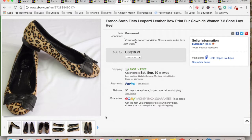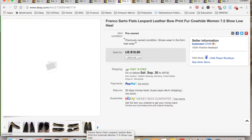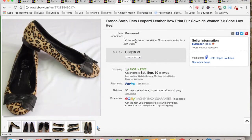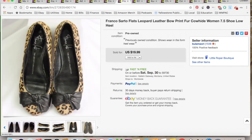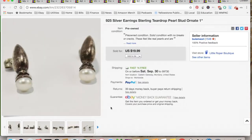Franco Sarto flats — these were genuine cowhide, so they still had fur on them. It's a medium to high-end brand. I sold them for $19.99. These also came out of the consignment store bag, so I paid a dollar for them. $7.08 in shipping and fees for a total profit of $11.98, and they took two weeks to sell. They were in very nice condition.